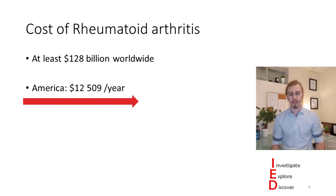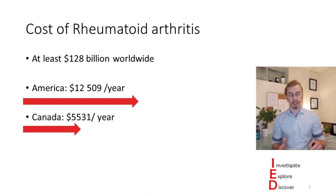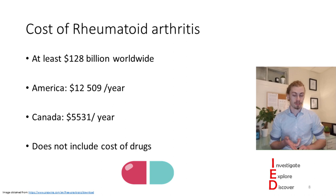In Canada, this cost is decreased to about $5,500 a year. These are just costs directly associated with rheumatoid arthritis and do not factor in comorbidities, the cost of drug treatments, or the cost of mental health.